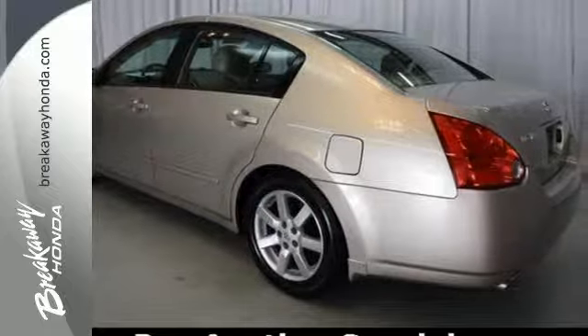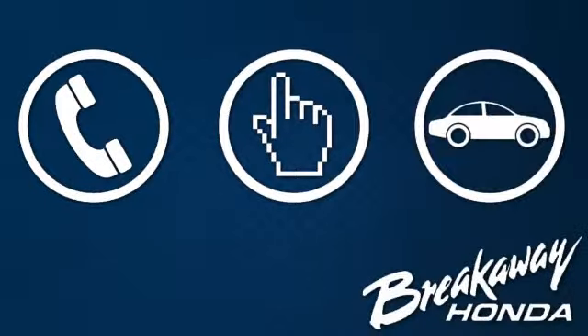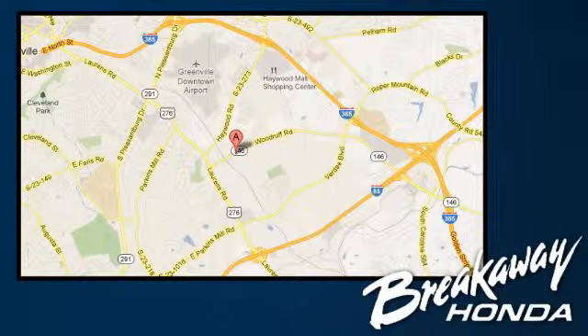Test drive it today. Call, click or stop in today. We're conveniently located at 330 Woodruff Road in Greenville, South Carolina.